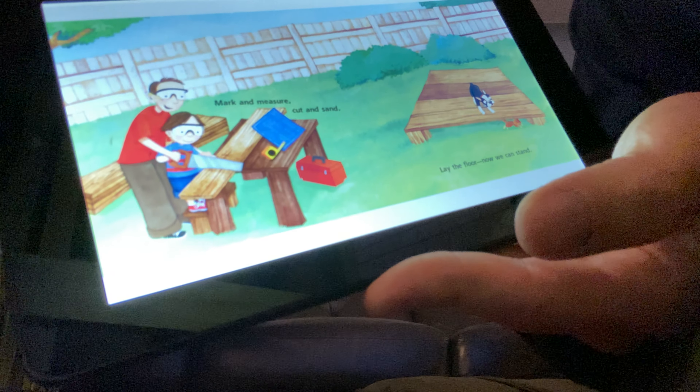Back to business, tummies full, energy to lift and pull. Set the roof on, almost done. Two big windows, let in sun. There's a hole. What's it for? Look, Gus, it's your special door.